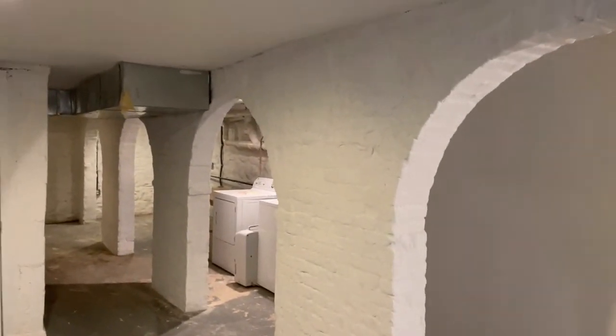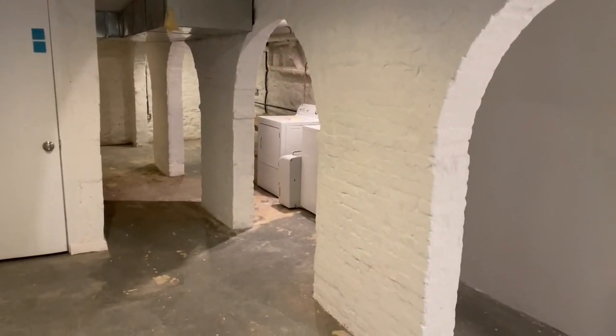This concludes our video tour of 359 Jefferson Avenue, Unit 1. Thanks for watching.